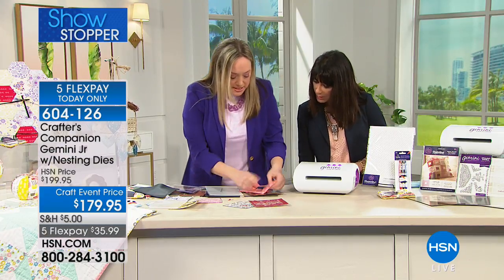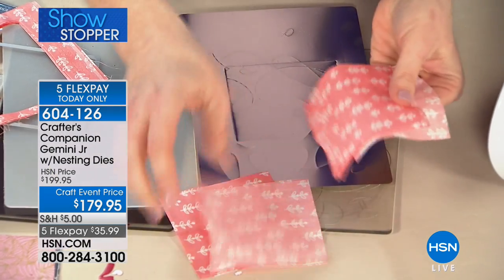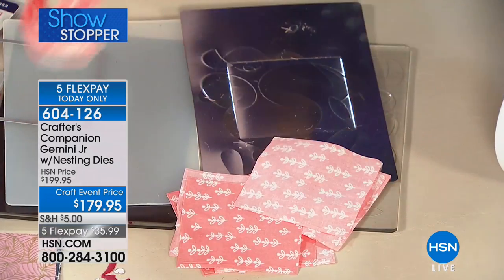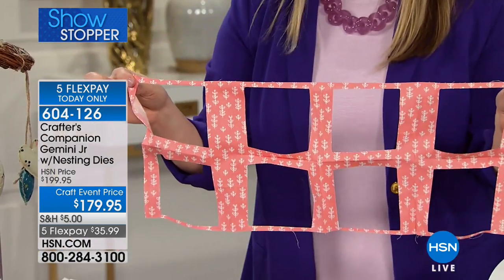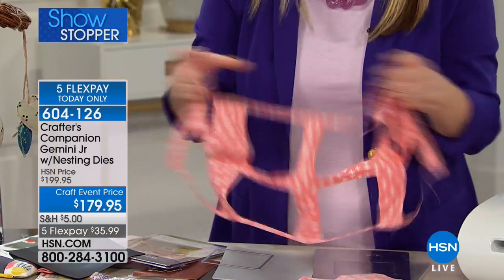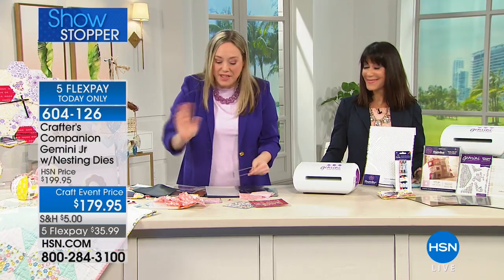You are able to cut with precision — one, two, three, four, five, six, seven, eight layers at once. How much time is that saving you? That's your squares — no technology, no computer needed, no computer skills needed. You just run it through with the dies that are all included in the box, and there you've got it.